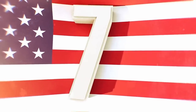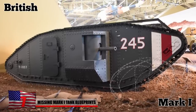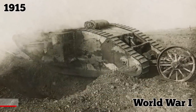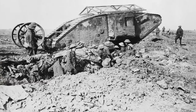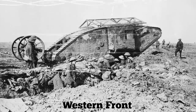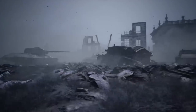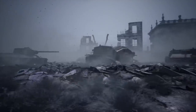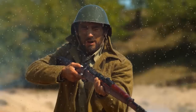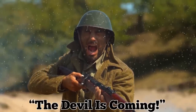The first tank ever used in actual combat was the British-made Mark I. It was designed in 1915 to help break the stalemate of World War I trench warfare by allowing Allied troops along the Western Front to traverse through craters and ram straight through barbed wire. The Mark I played an integral role in winning the war and made its first appearance in 1916 at the Battle of the Somme. Legend says that when an enemy soldier saw the tank approaching for the first time, they shouted, 'The devil is coming.'